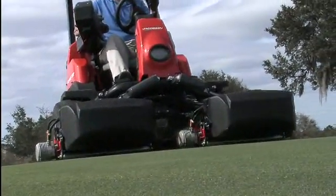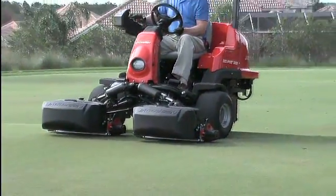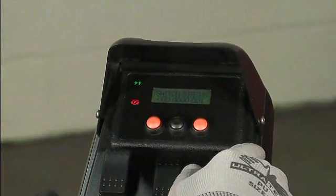The 322's sporty touch controls and armrest screen give the course superintendent the ability to electronically control transport speed, mow speed and cutting reel speed and height, making the Eclipse 322 the industry's easiest mower to set up, adjust and operate.